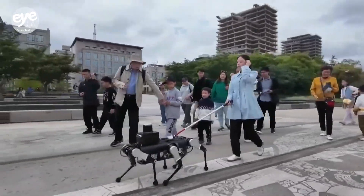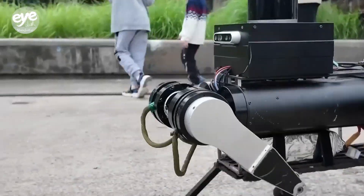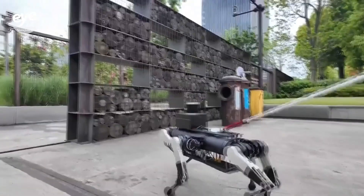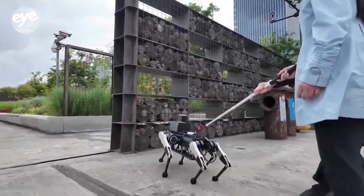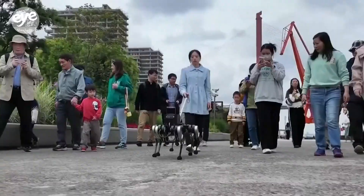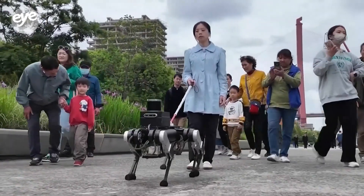In a park in Shanghai recently, a crowd has gathered to get a glimpse of a robot dog engaged in a demonstration with a person who is blind. Holding on to a white cane attached to the robot, 41-year-old Li Fei was guided through the park by the six-legged robot.